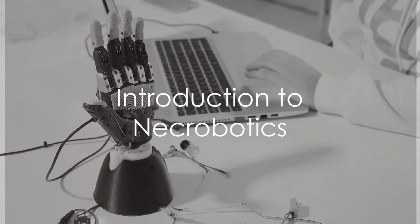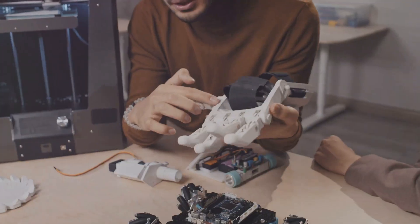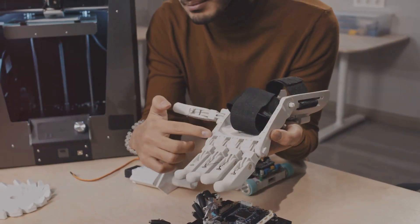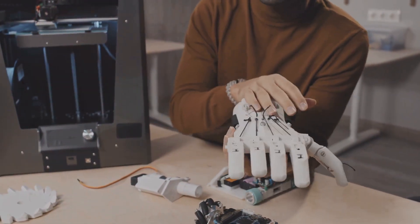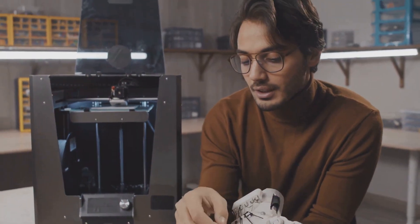Exploring Necrobotics, repurposing nature's designs for mechanical tasks. In the ever-evolving landscape of robotics, a groundbreaking concept is emerging, blurring the boundaries between biology and technology.